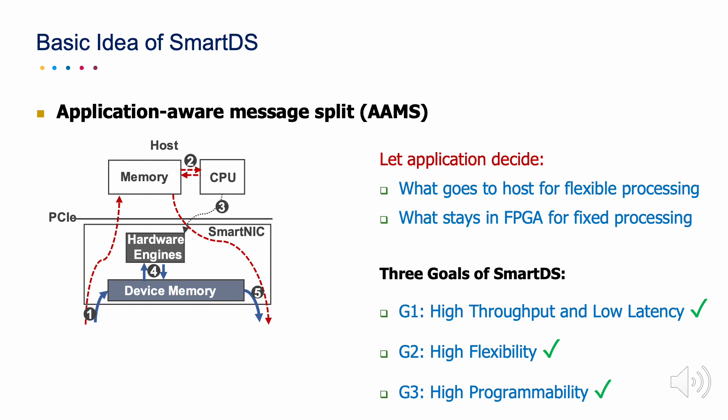As such, SmartDS can achieve high throughput and low latency, while keeping high flexibility and high programmability. Hope to see you at session 6B.